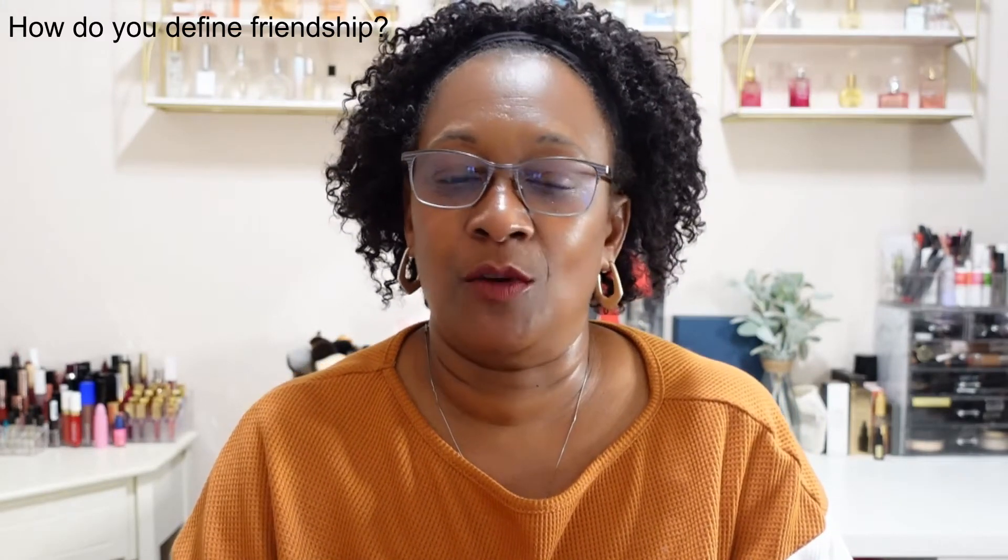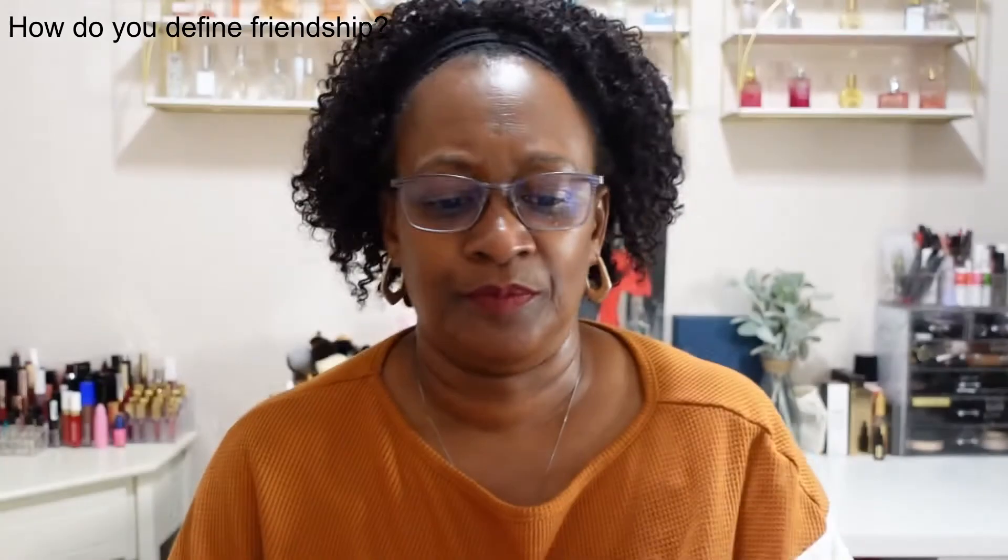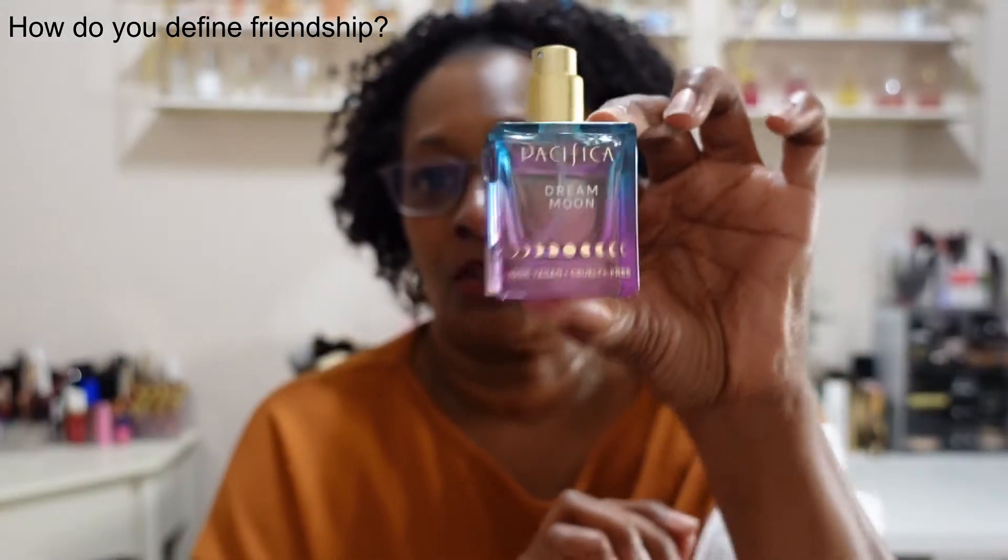They had the Pacifica fragrance — full size — called Dream Moon, with notes of patchouli, sandalwood, and pink rose. I already opened it and was a little surprised because it doesn't have a lid; it just comes ready to spray. That's how it is on the box. It does smell good if you like patchouli and sandalwood. I do a lot of layering of scents, and the bottle itself is a very cute pink and blue — it'll look great on the shelf.